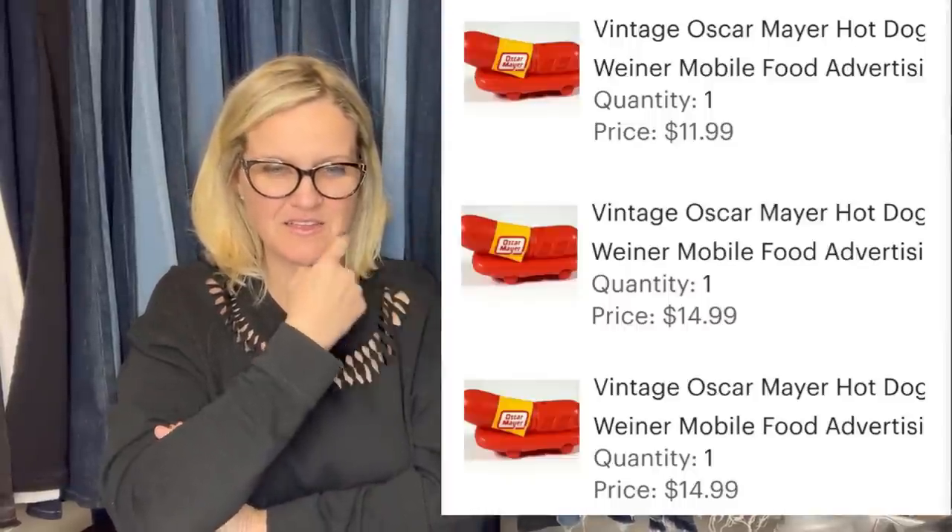Here they are — little wiener hot dog whistles, I think. So cute and such a great flip from a free pile!